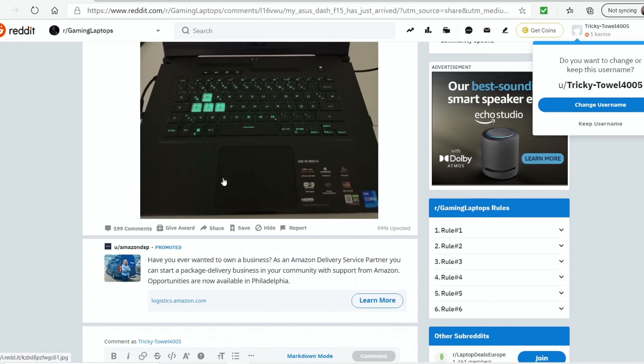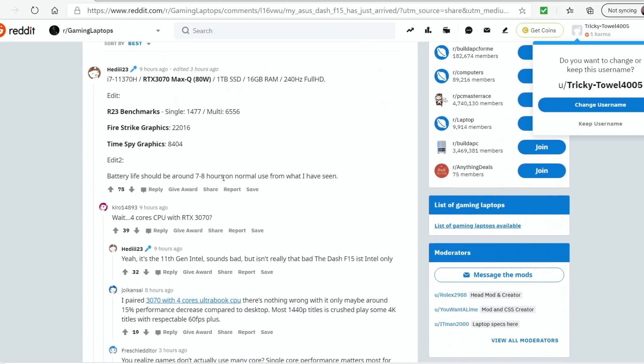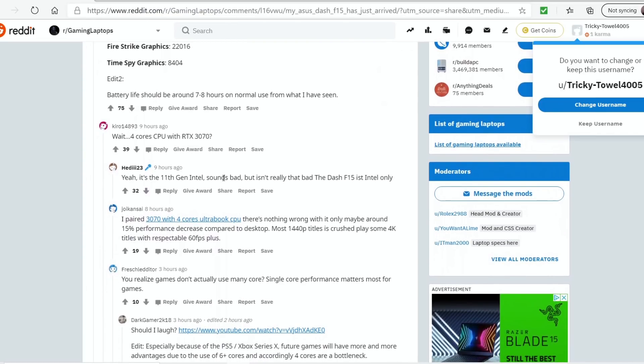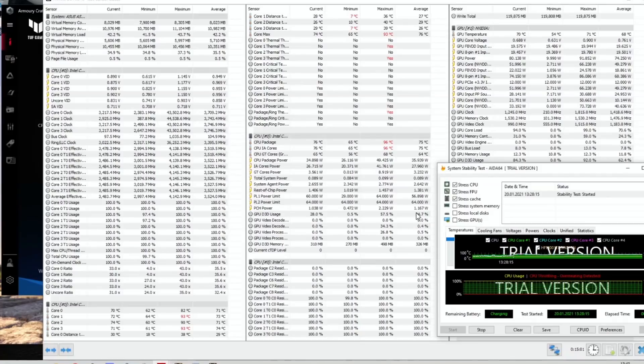This user, Heidi23 — I'll put a link in the description if you want to browse it yourself — mentions scores for Cinebench R23, Firestrike, and TimeSpy, as well as temperatures. There's a TimeSpy score of 8,404 points. Looking at the stress test running AIDA64 and Heaven benchmark — you can see Heaven there in the background.